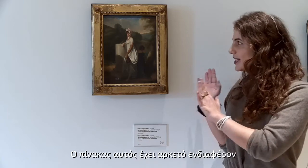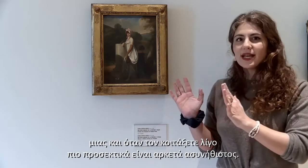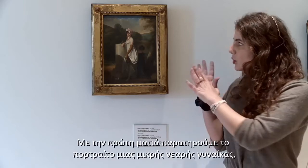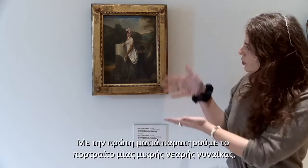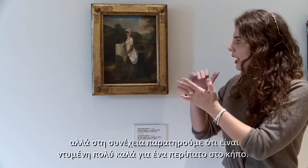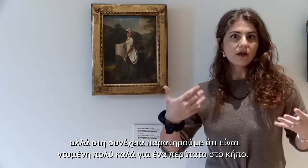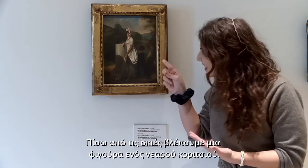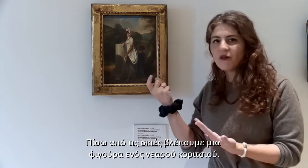This is quite an interesting painting because it's unusual once you look at it a little bit more closely. At first glance we see the portrait of a young woman, a small portrait of a young woman. But then we notice that she's dressed in quite fanciful wear and walking through a garden. And then behind in the shadows there's this figure of a young girl.